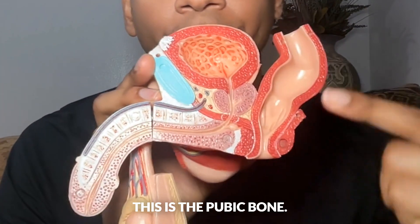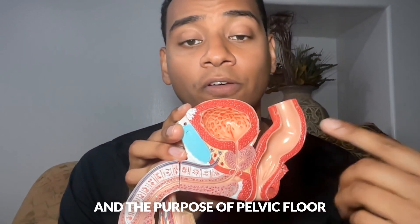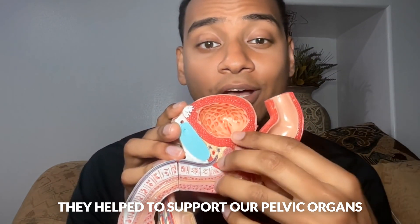This is the pubic bone, and these are the pelvic floor muscles — very important. The purpose of pelvic floor muscles: they assist with peeing, pooping, and sexual function. They also help to support our pelvic organs.